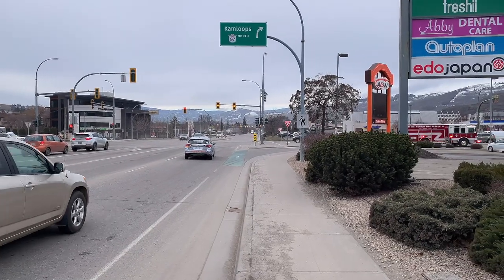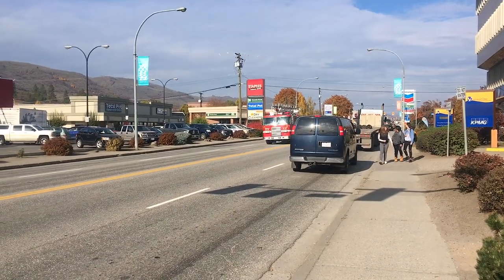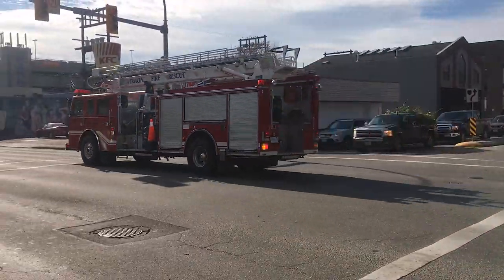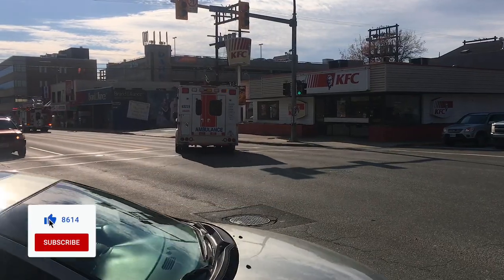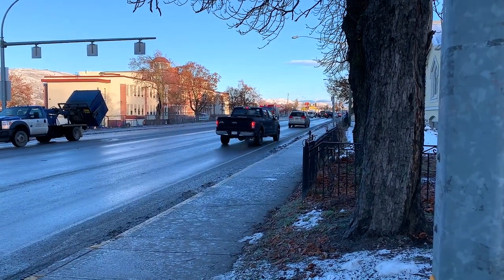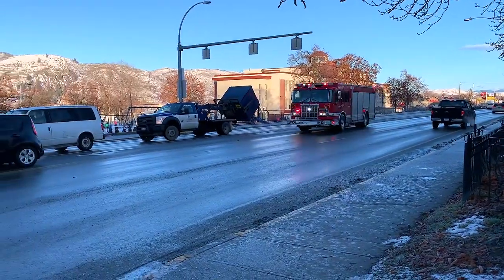Know that emergency vehicles travel in packs. So if there's an ambulance and you see it and you stop for the ambulance, know that there may be a fire truck behind it as well, or police vehicles. So keep an eye out. Know that there may be other emergency vehicles within a very short time or within very close proximity to the original emergency vehicle, so you may just want to pause, have another look around, and make sure that there aren't any more emergency vehicles.